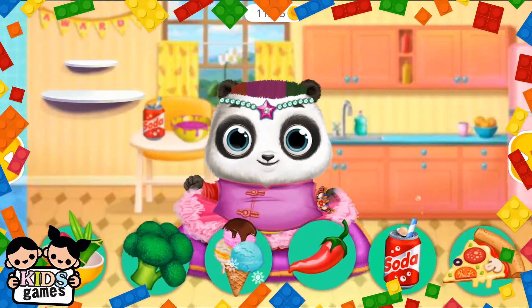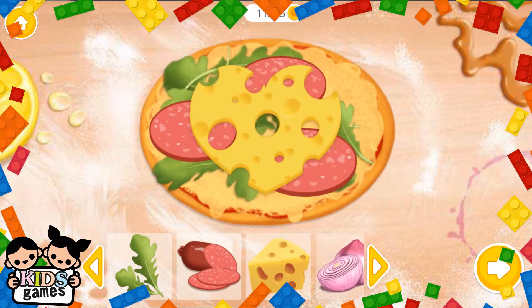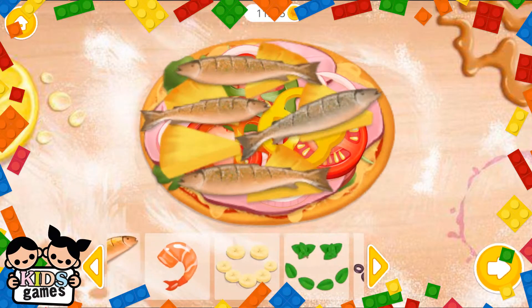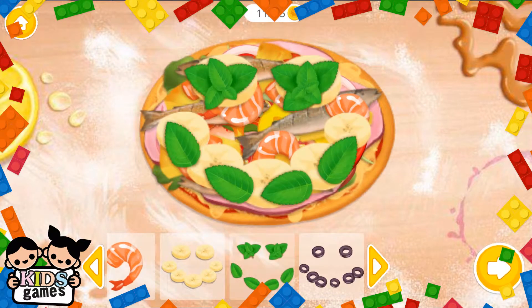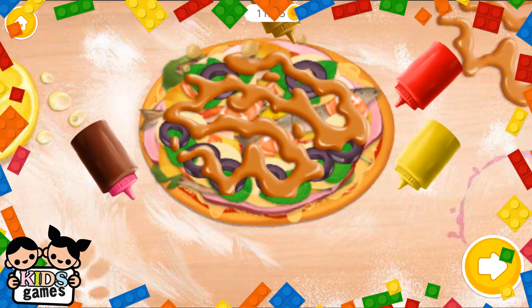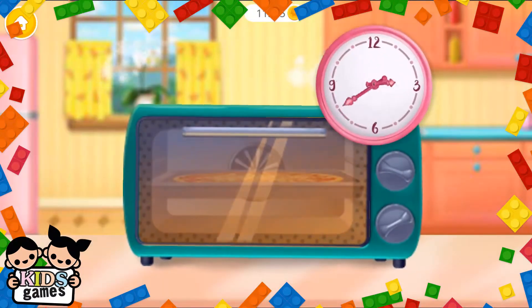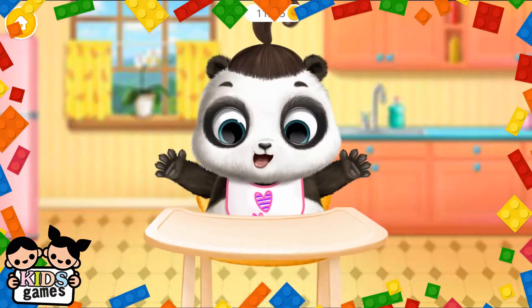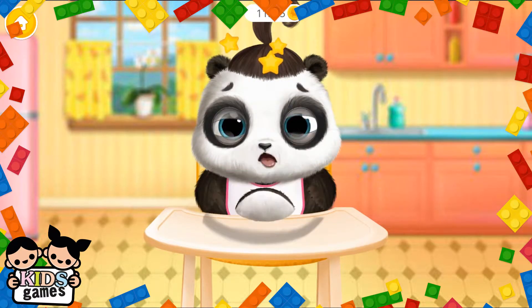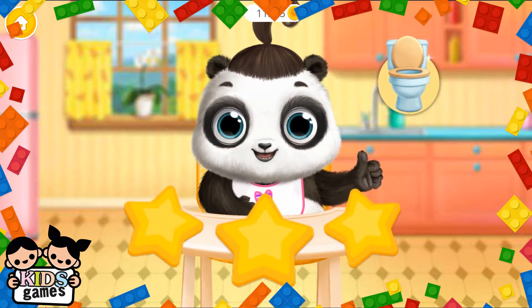Take care of Little Lou. Baby Lou wants pizza. Choose the toppings: salami, cheese, onion, tomato, ham, paprika, pineapple, anchovies, shrimp, banana, basil, olives. Put on some sauce. Now wait a little bit. Good job. She liked it very much.